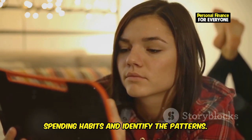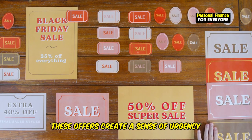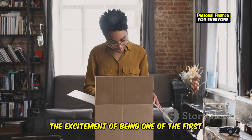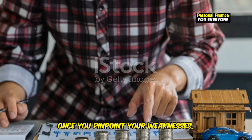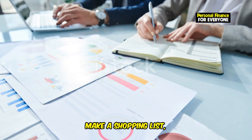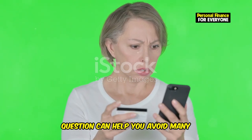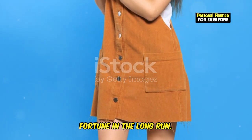Take some time to reflect on your spending habits and identify the patterns. Are you susceptible to limited-time offers? These offers create a sense of urgency that can lead to impulsive buying. Do you get caught up in the hype of new product releases? The excitement of being one of the first to own a new product can be hard to resist. Once you pinpoint your weaknesses, you can start building defenses against them. Create a budget, make a shopping list, and stick to it. Before you click Buy Now, ask yourself: do I really need this? This simple question can save you a fortune in the long run.